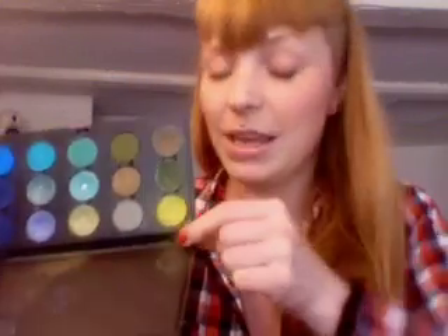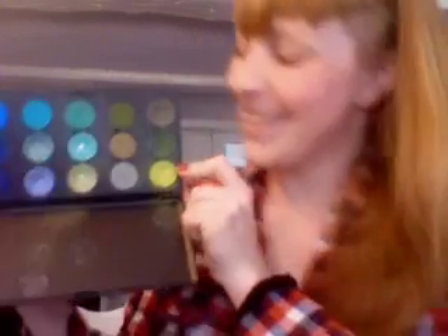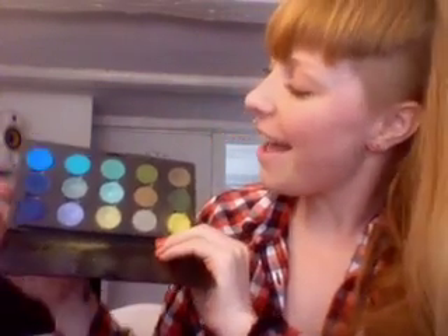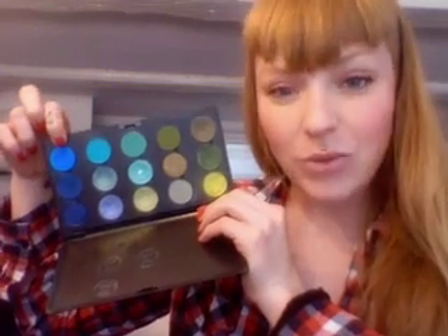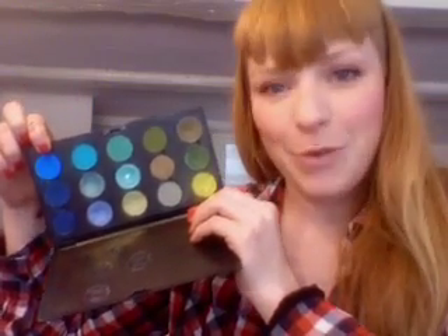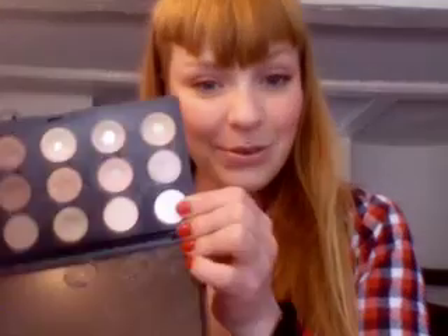Then I have Bitter, which I really, really like — my bright bitter. And then there's Electric Eel, which is a really lovely bright blue.